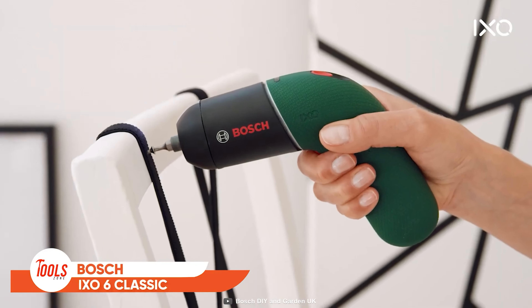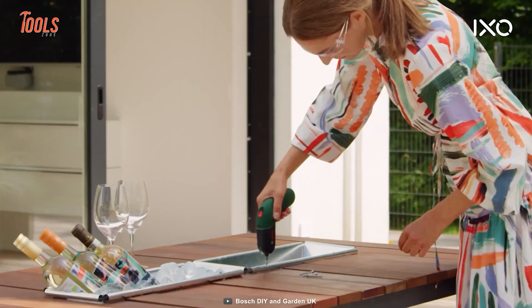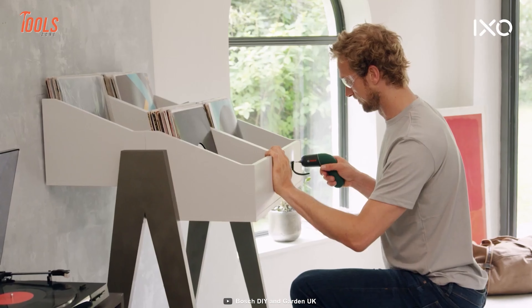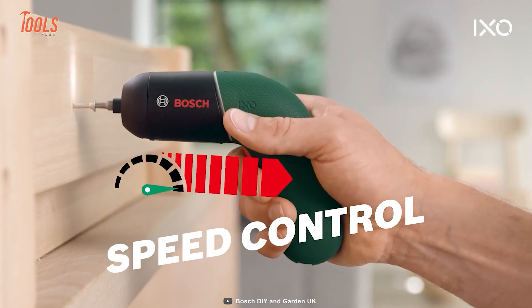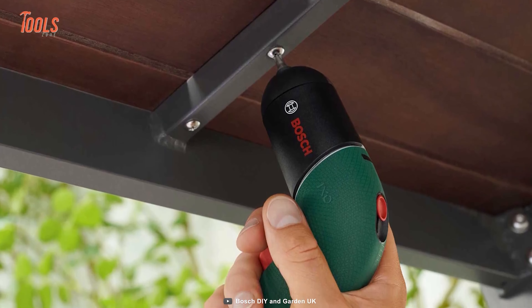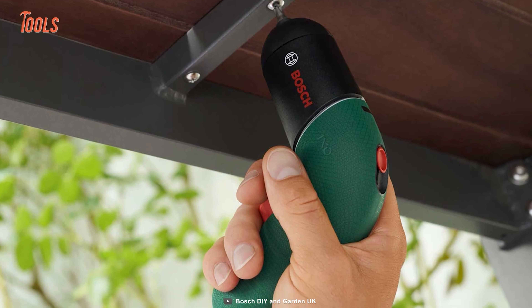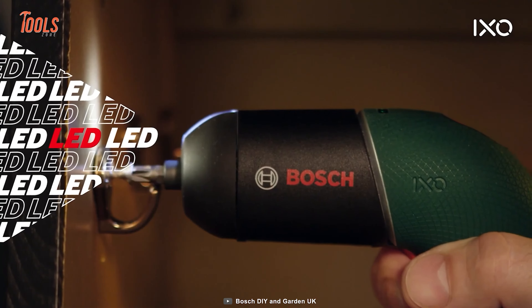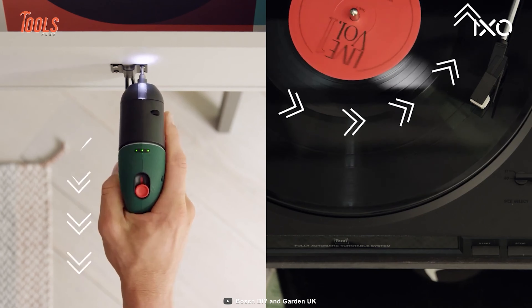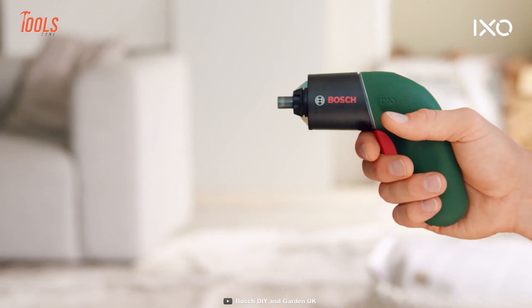The Bosch IXO-6 Super Versatile Screwdriver comes in a compact, lightweight, and easy-to-use profile. Whether you're putting together flat pack furniture or tackling general home repairs, this screwdriver has got you covered. With its variable speed switch, you'll have complete control. The IXO-6 Classic also boasts a redesigned soft grip handle that feels great in your hand, as well as an LED light that illuminates your work area. Plus, it comes with a forward and reverse switch, so you can easily switch between putting things together and taking them apart. Get your hands on the IXO-6 Classic today and start tackling those DIY projects with ease.